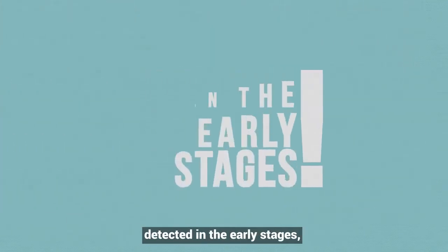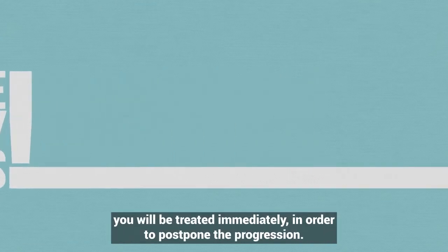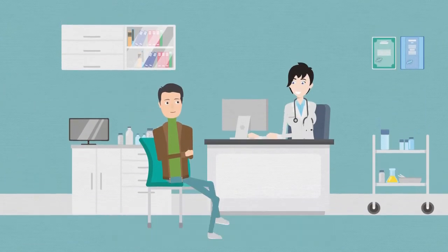And don't forget, if your disease is detected in the early stages, you will be treated immediately in order to postpone the progression. Thank you.